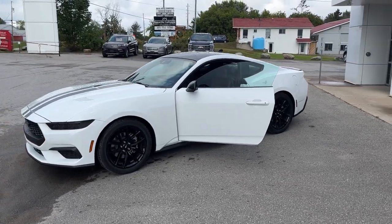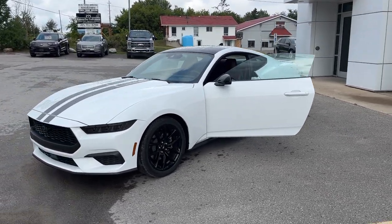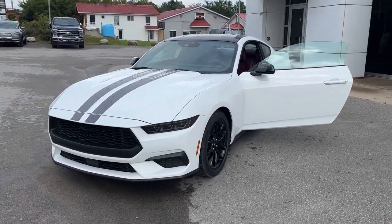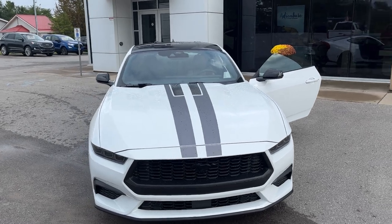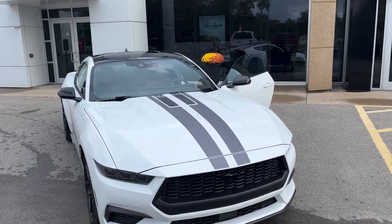2024 Ford Mustang Coupe Premium. This one's a 201A package in the Oxford White color, and you do have your over-the-top stripes, which are gloss gray and semi-gloss black stripes.